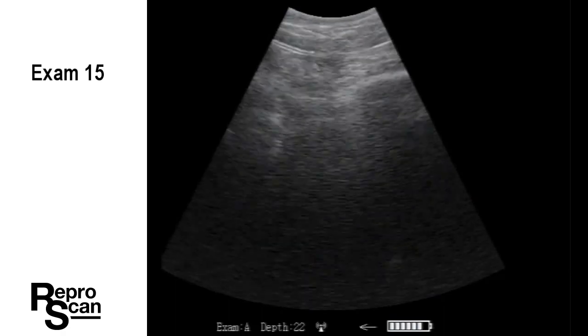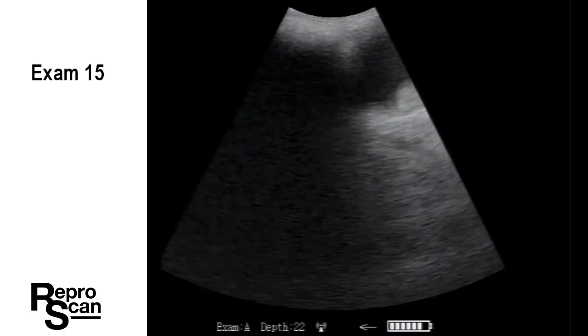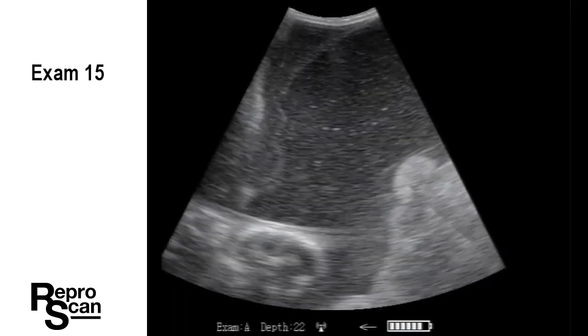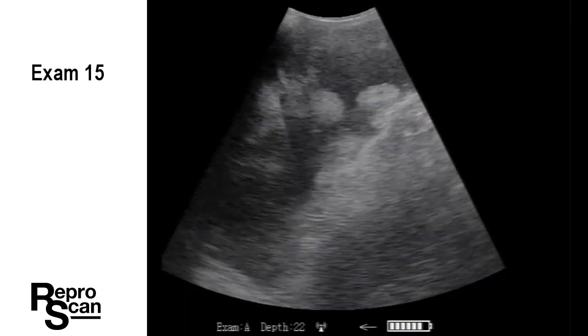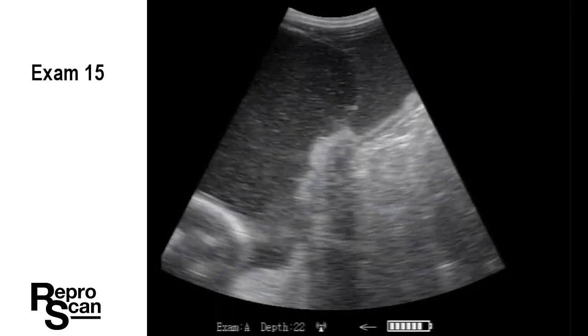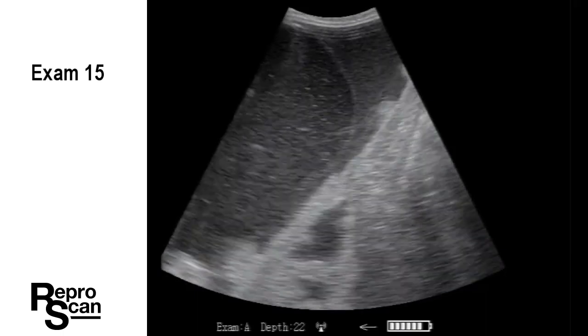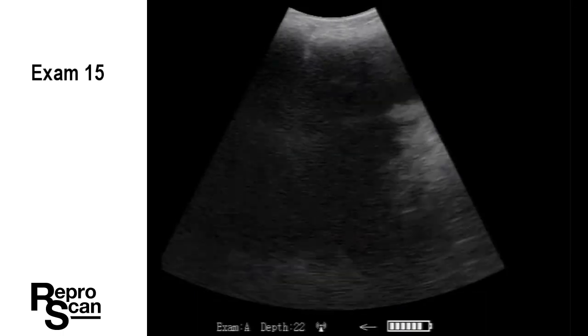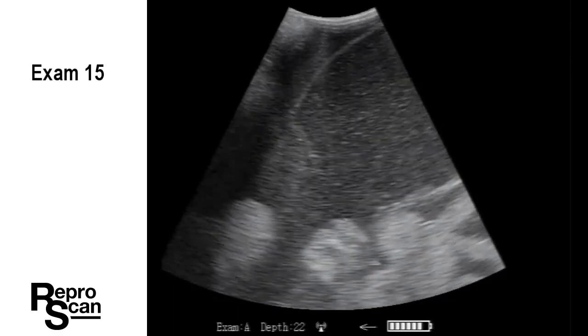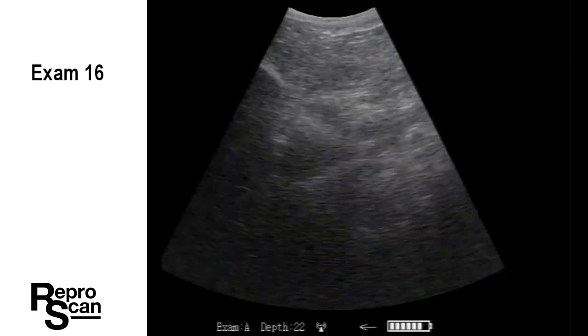Here's exam 15. Just working the probe in, twisting as we go to take pressure off the rectum. Then we put the probe down deep into the abdomen and have a quick look. There's a fetus there and there's the amniotic sac. It's got debris in it, which again is quite normal at this stage. And there are some placentomes available to have a look at.